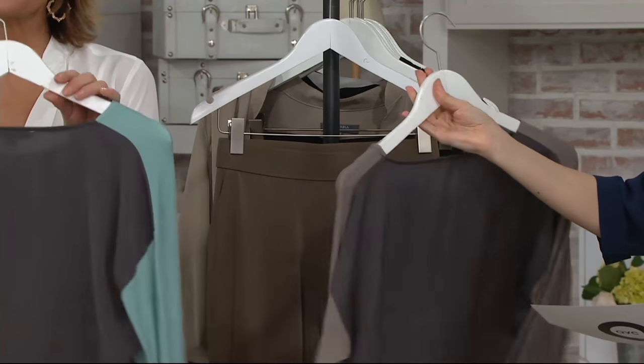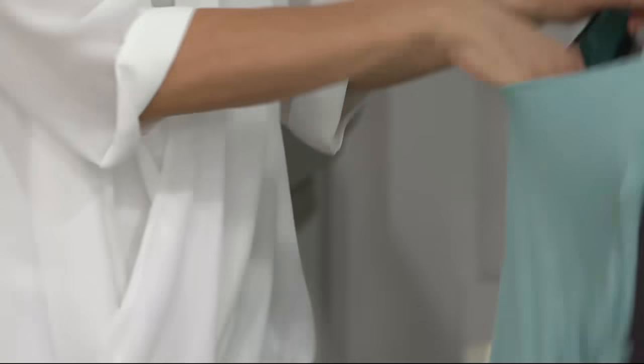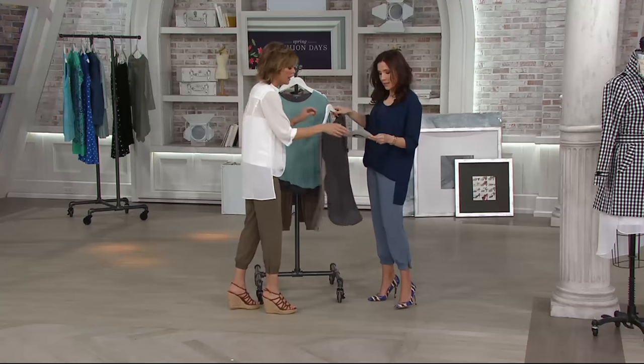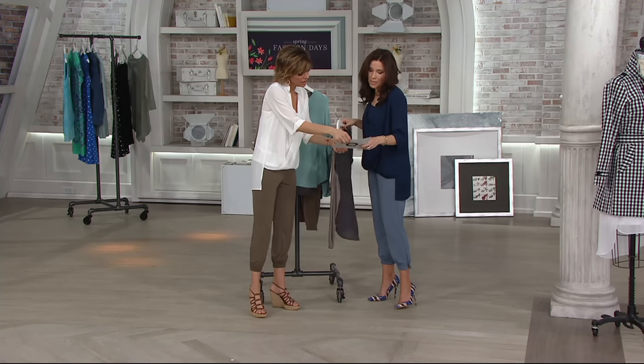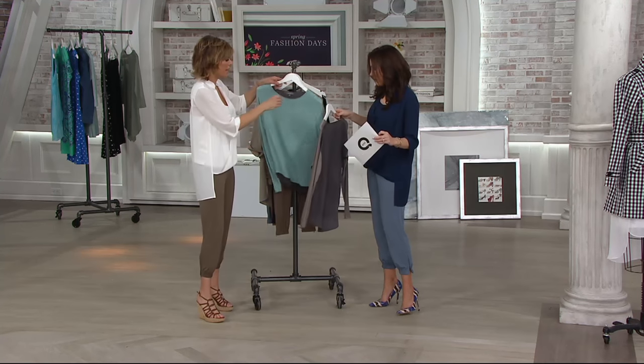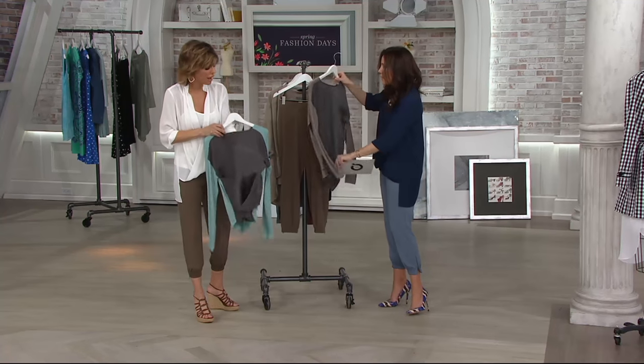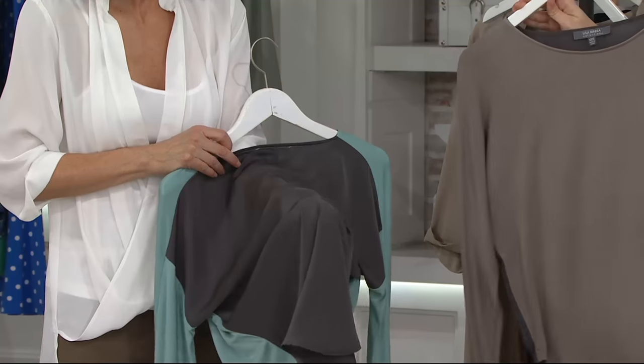And then look at this — Dusty Aqua, extra extra small through three. Look at the back, you guys, and look at how flowy it is. It's gorgeous. It is absolutely gorgeous. What is this fabrication again? It's rayon span in the front. And the back is poly — it's like a poly knit. Well, it feels way more fabulous than that. The back feels like really, really expensive silk.